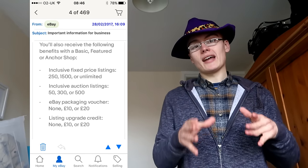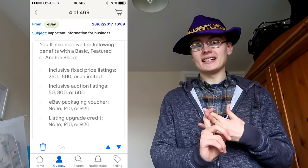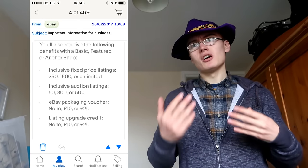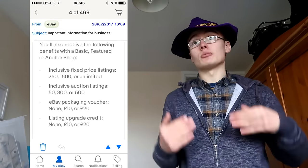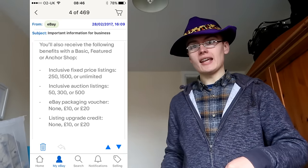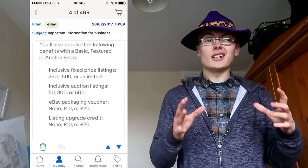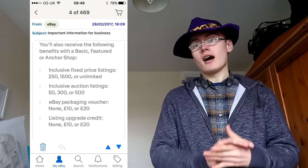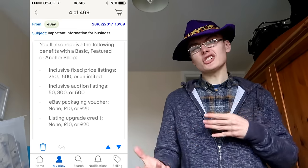Unfortunately, you will get no eBay branded packaging voucher. What I mean by that is eBay are bringing it over here — they've been doing it in the States for a while. We're getting an allowance, depending on your shop level, for eBay branded packaging materials: boxes with eBay on the side, eBay packing tape, just like Amazon have done for ages with Amazon Prime tape. It's a great marketing technique — if they can get all their sellers using their tape and those packages going through Royal Mail every day, people seeing that eBay logo is great marketing. But unfortunately for a basic shop, you will not get any of that allowance or voucher.